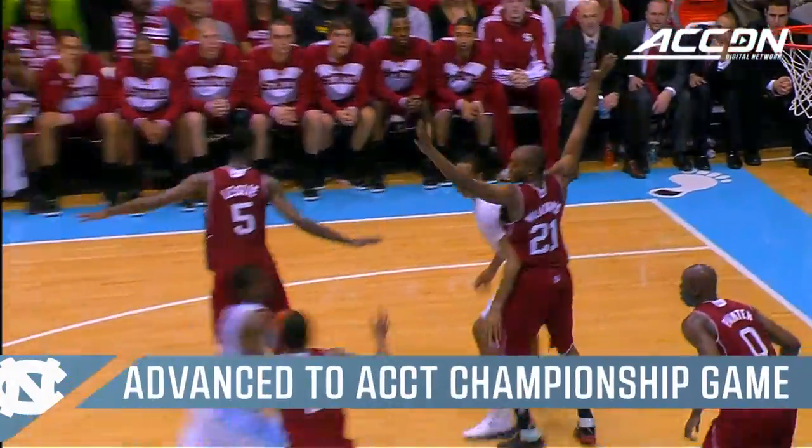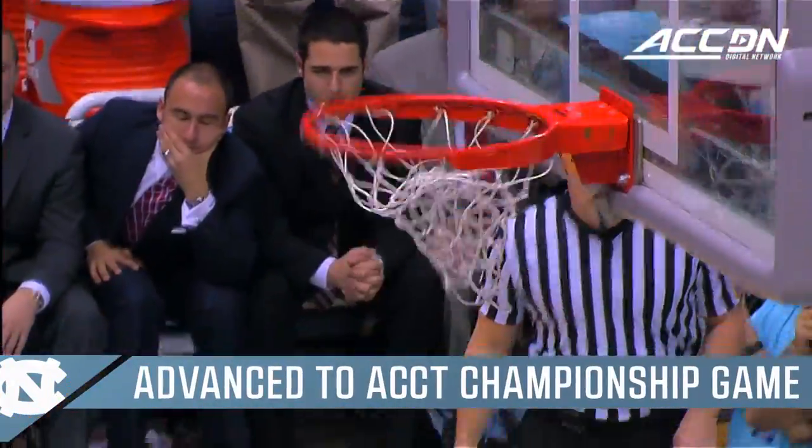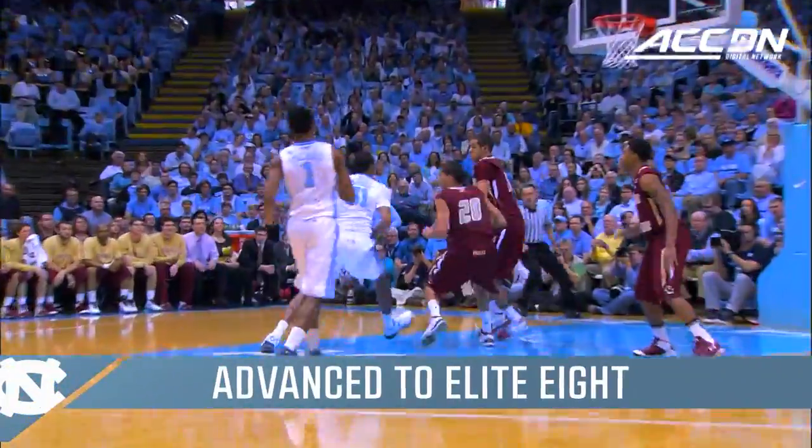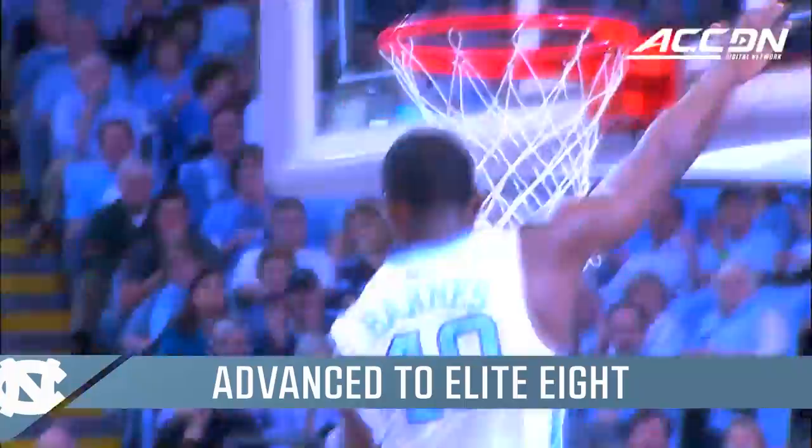Good ball movement by the Heels. Now Henson tries to dish the ball. Carolina loves to run — here's Henson, off balance, banks it in.